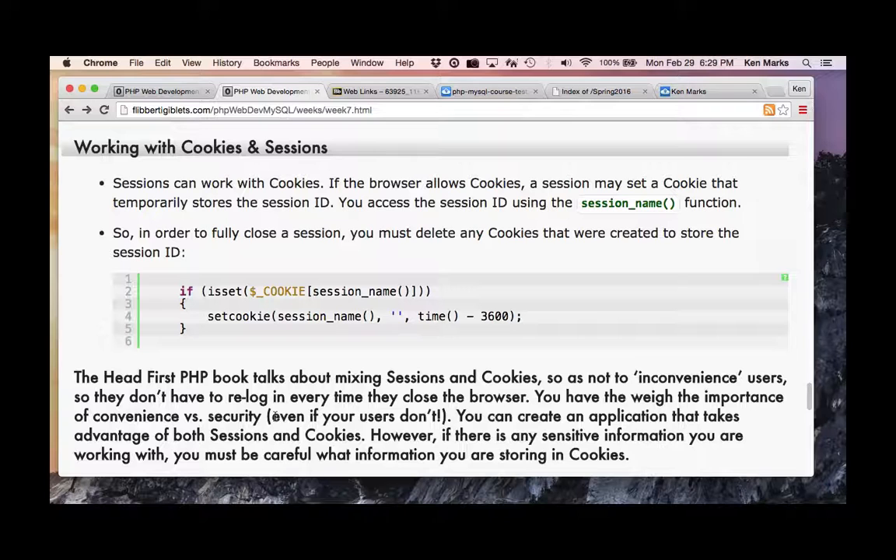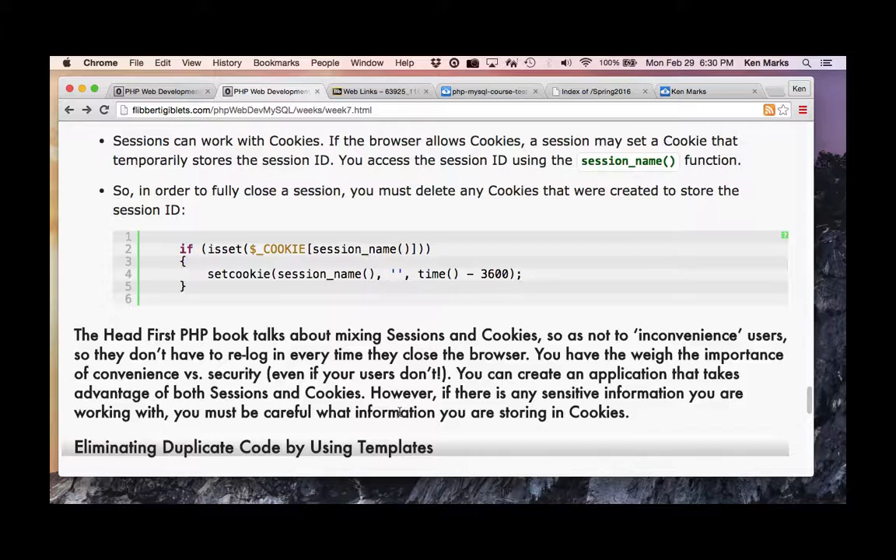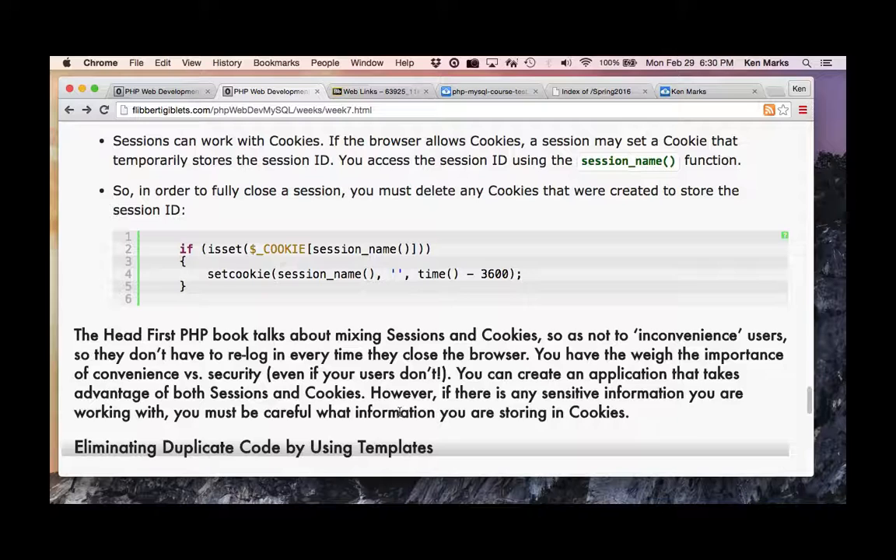Target is still paying — they figure it'll be over a billion dollars for that breach, basically paying financial watch fees for everybody for 10 years. You have to weigh convenience versus security. I would update the book and say there's absolutely no reason you can't develop a web application that doesn't use cookies at all.